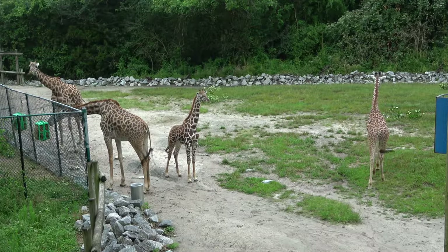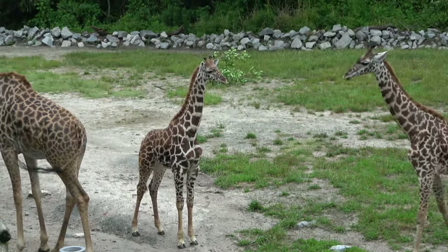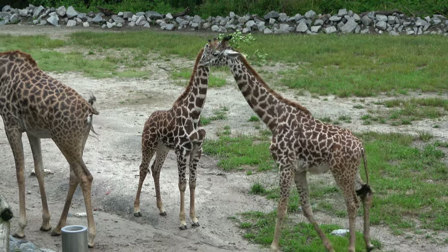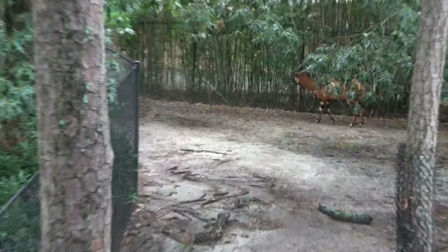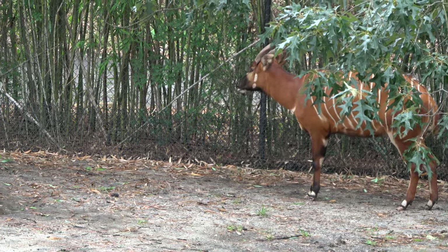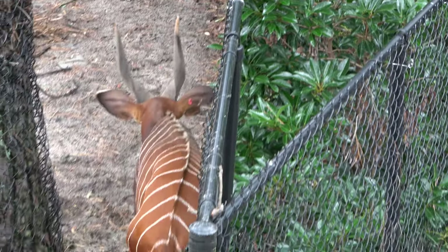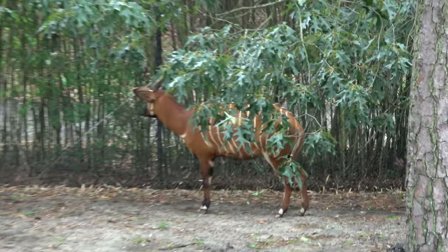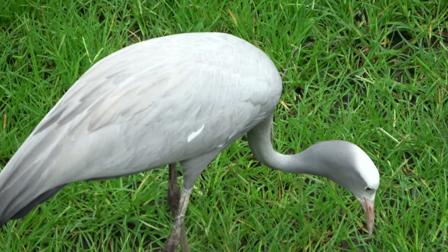Another view of the zoo's giraffes — there are at least four of them out, and yeah, that's definitely a littler one. Currently looking at two different enclosures for two different bongos. As my many rides on the Kilimanjaro Safaris at Disney's Animal Kingdom has told me, the bongos are known as the ghosts of the forest. You can see why it's called that as it kind of blends in. With the bongos there's also a Stanley crane.